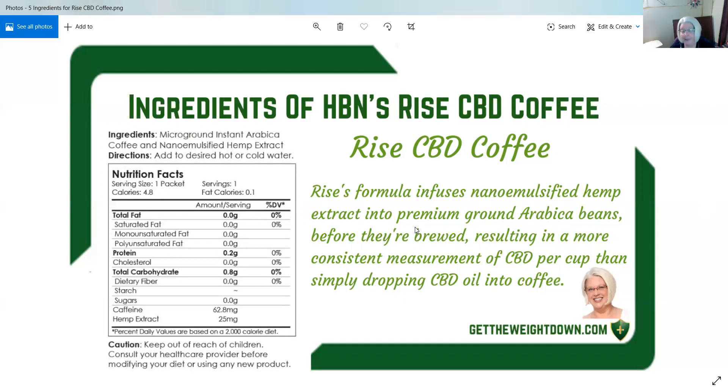With the Rise coffee, you don't taste the CBD at all — bonus! You don't have to get it in a mint flavor or spice flavor just because you don't like the flavor. It comes right in the coffee and it tastes awesome.